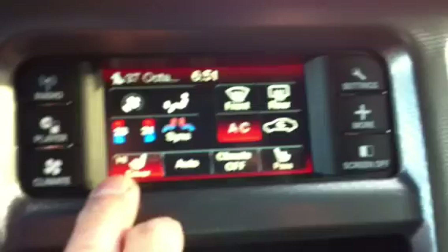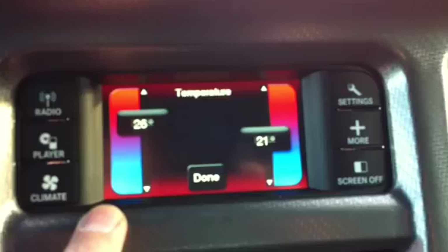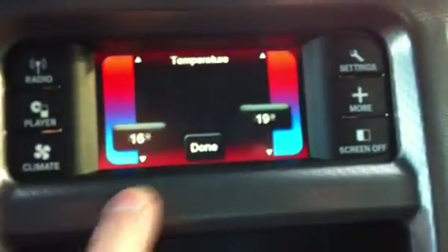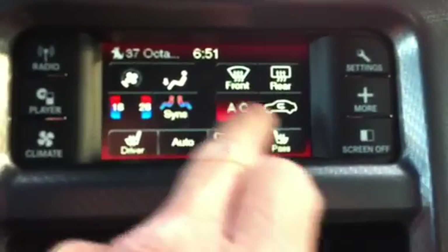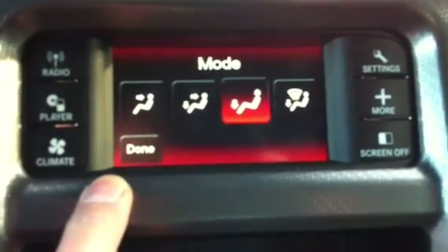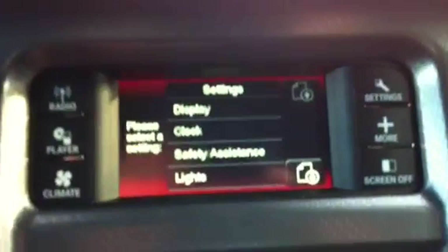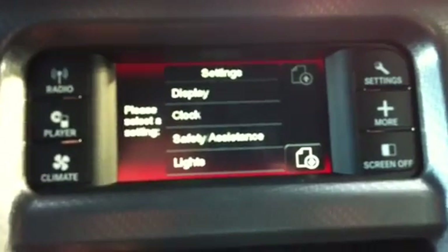Your heated seat controls are on there — it has two stages of heat for both front seats. Temperature controls are dual zone air conditioning, so you just slide your finger across there to adjust the temperatures to the desired level. The AC control is on there as well, with different modes for where you want the heat or air conditioning to blow from. You can also make a lot of settings here for vehicle and driver preferences through the radio.